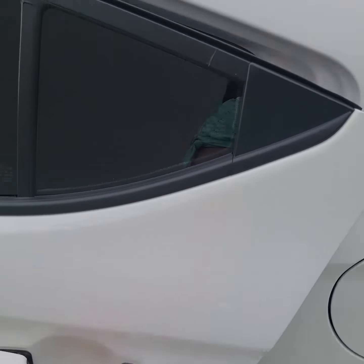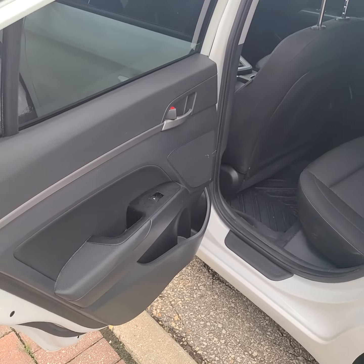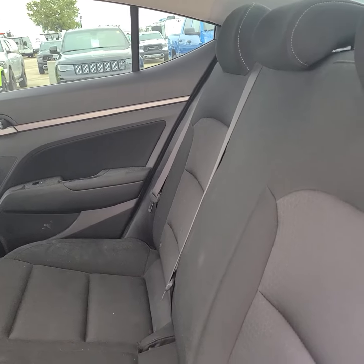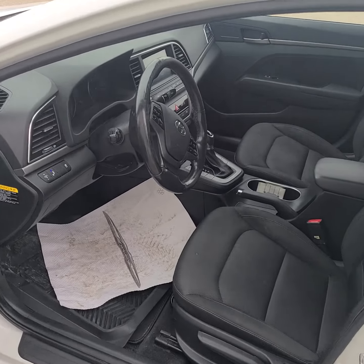Let's go into the back. This is a great little car guys — it likes to beep at me though.